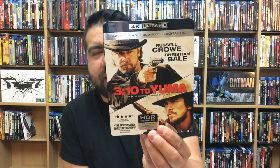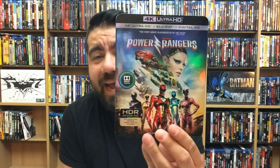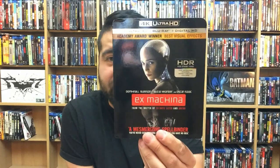3:10 to Yuma — they started releasing some older movies on 4K; this looks nice. La La Land — another drama, but it's a musical drama and I love this movie so much. All the dancing and stuff looked fantastic in the format. Power Rangers — Saban's Power Rangers looked really good and is surprisingly a really good movie. Ex Machina — looked nice in 4K and the movie's excellent as well.